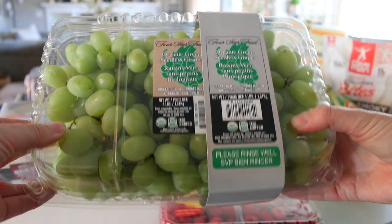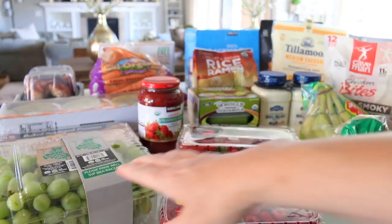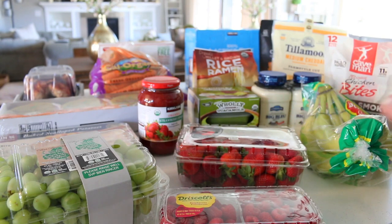Here we have some grapes. They looked really good today so I picked them up. They were $7.99 for this huge thing. Grapes are so expensive at our local grocery store, so anytime I can get them and they look good at Costco, I pick them up.